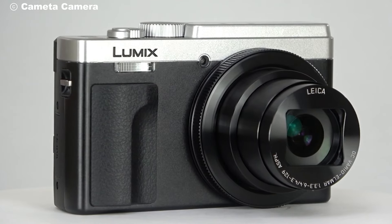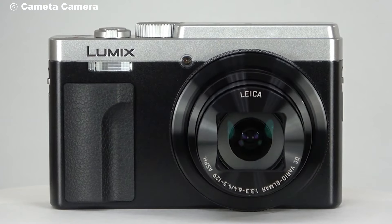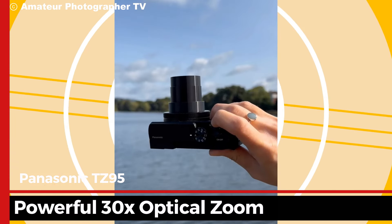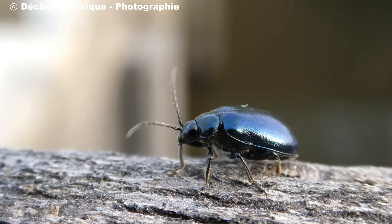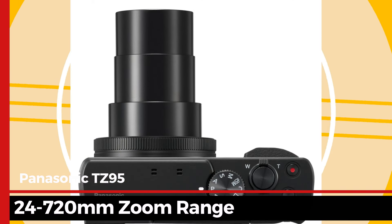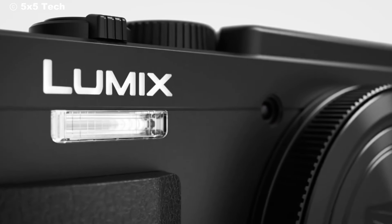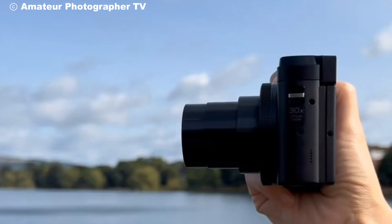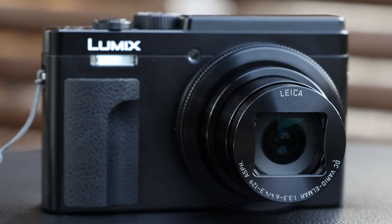First up, let's talk about the zoom capability, one of the standout features of the TZ95. It packs a powerful 30x optical zoom, letting you reach subjects far off without sacrificing detail. This lens is equivalent to a 24-720mm zoom range, which is rare in such a compact body. This zoom range makes it ideal for capturing a variety of shots, from landscapes to detailed close-ups.